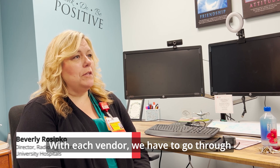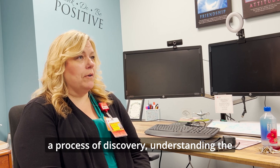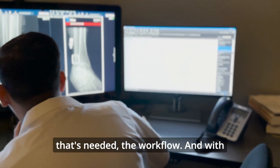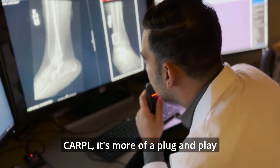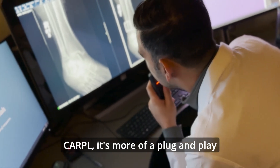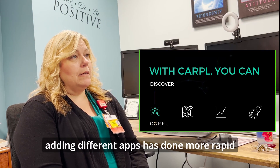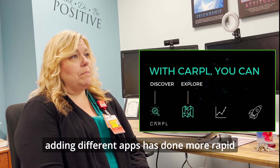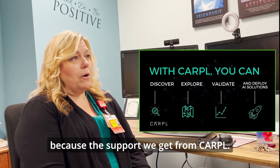When my team deploys AI at UH, we have various vendors that we work with, and with each vendor we have to go through process discovery, understanding the scope, understanding the integrations of technology needed, and the workflow. With Carpal, it's more of a plug-and-play, because once you have it set up, adding different apps has been more rapid because of the support we get from Carpal.